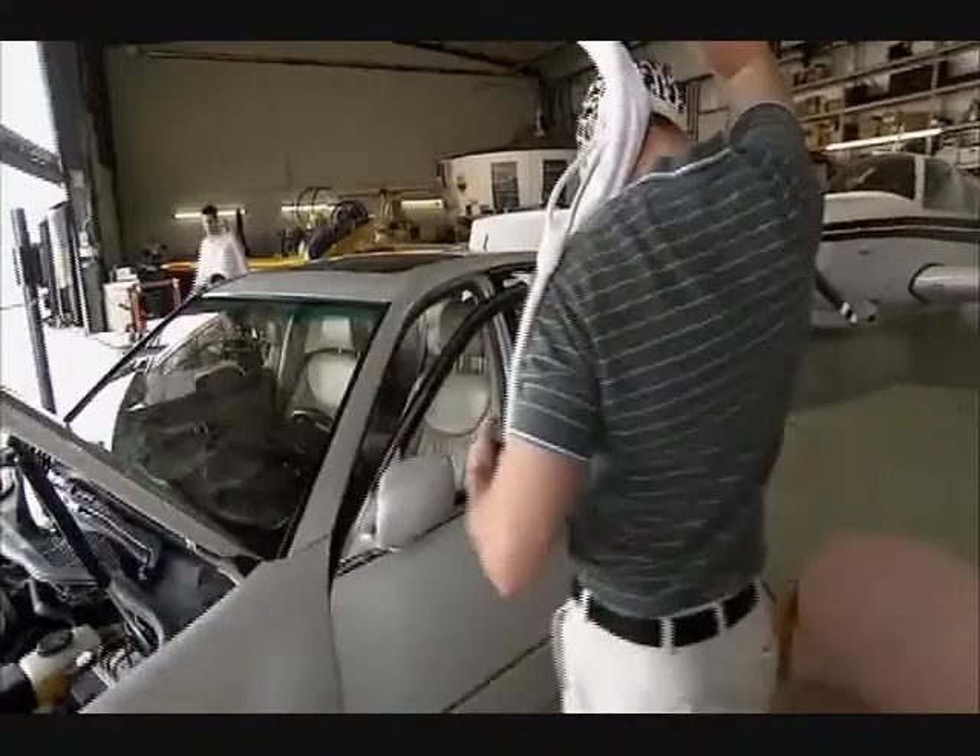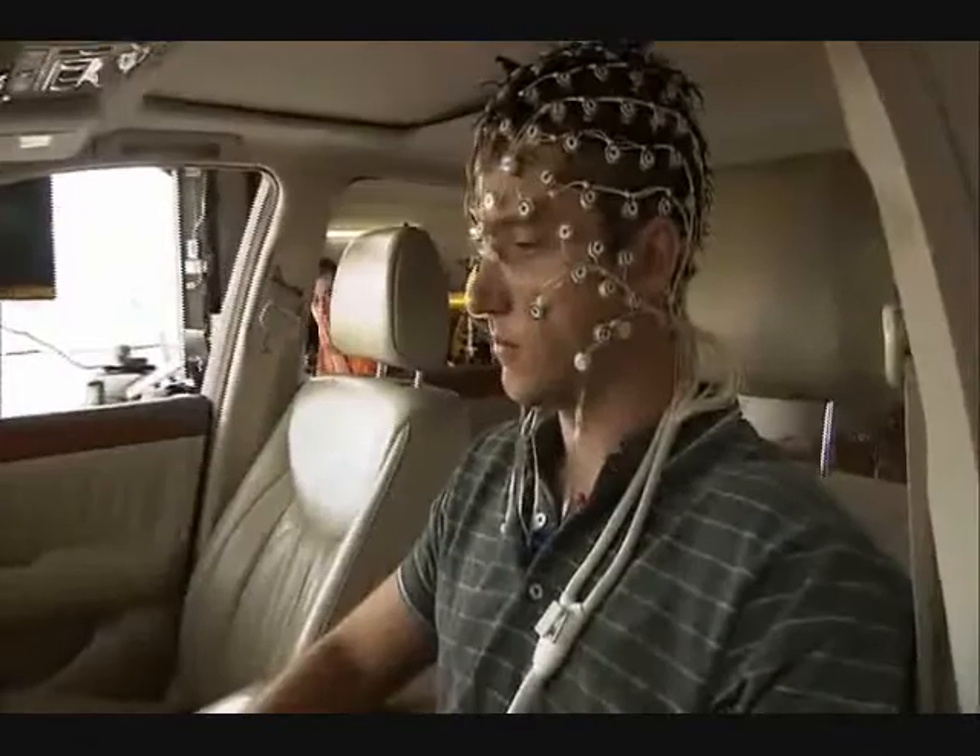The graduate students must position the driver carefully. Every movement tells a story of distraction.